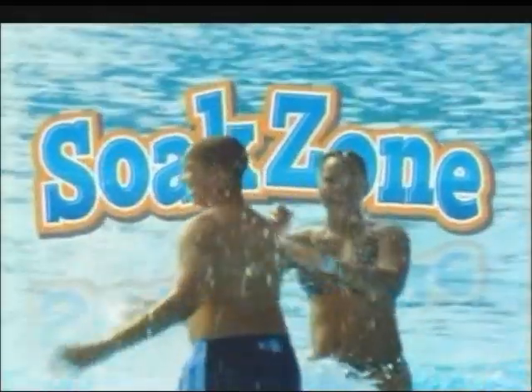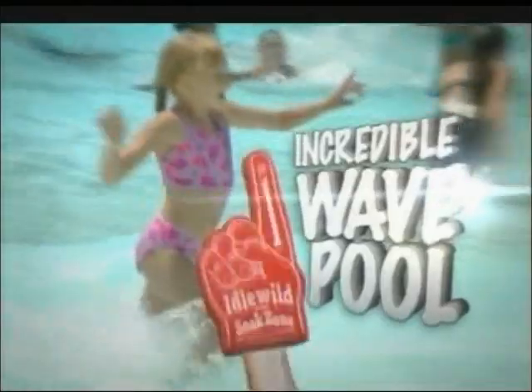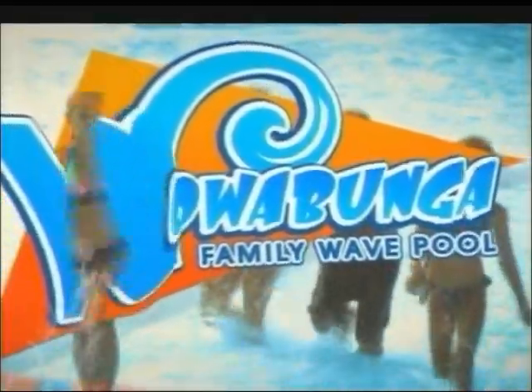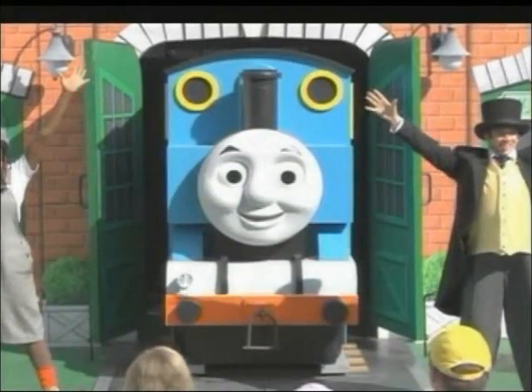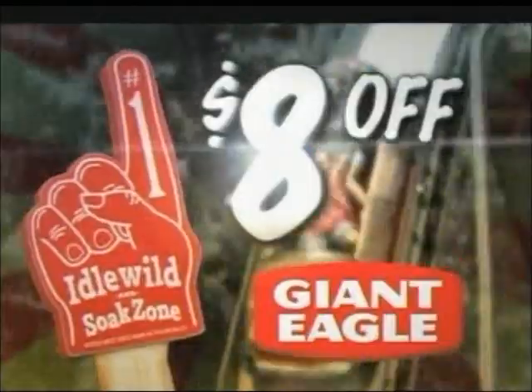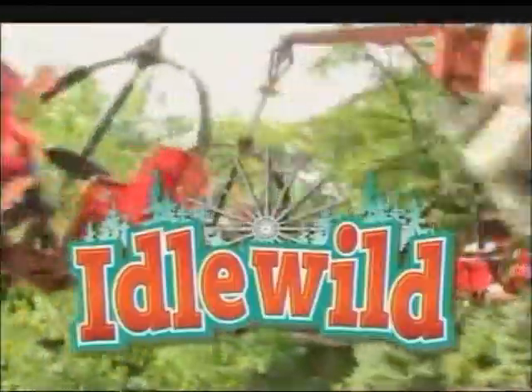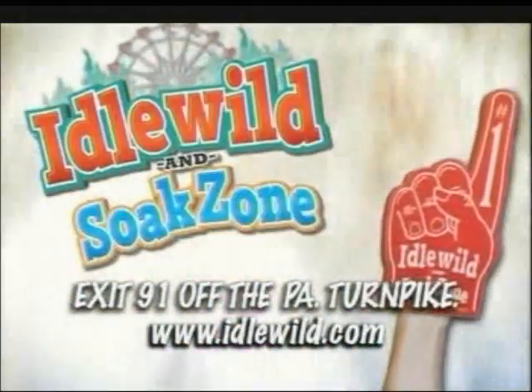Idlewild and SoakZone, the number one kid's park in the world. One incredible wave pool, Wowabunga — our newest attraction. One big new show: Thomas and Friends Live in Full Steam Ahead. And one outstanding value — right now, save $8 on every daily admission ticket you buy at Giant Eagle. Idlewild and SoakZone, number one for fun, just east of Pittsburgh.